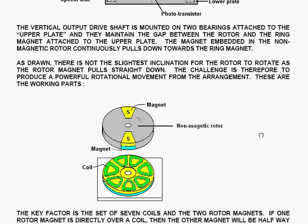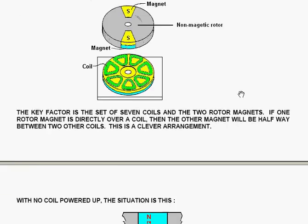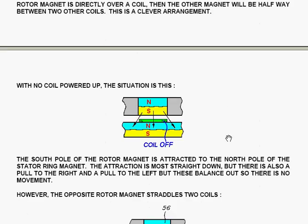These are the working parts. The key factor is a set of seven coils and the two rotor magnets. If one rotor magnet is directly over a coil, then the other magnet will be halfway between two other coils. This is a clever arrangement. With no coil powered up, you have a direct pull between the south pole of the rotor and the north pole of the stator. There are also sideways pulls, but they balance out. So effectively the only power applied to the rotor is straight down.